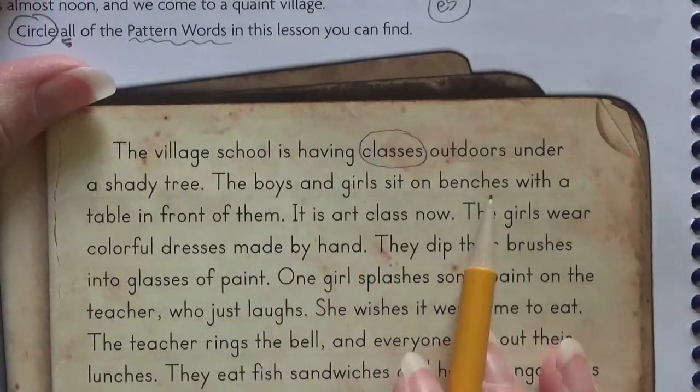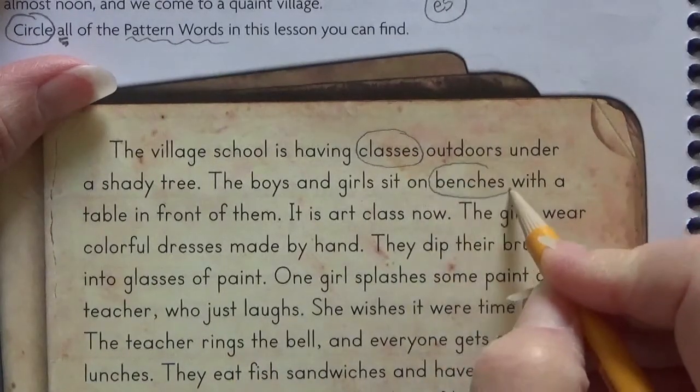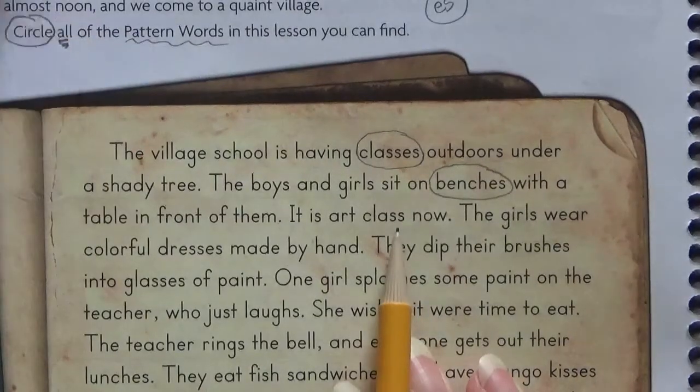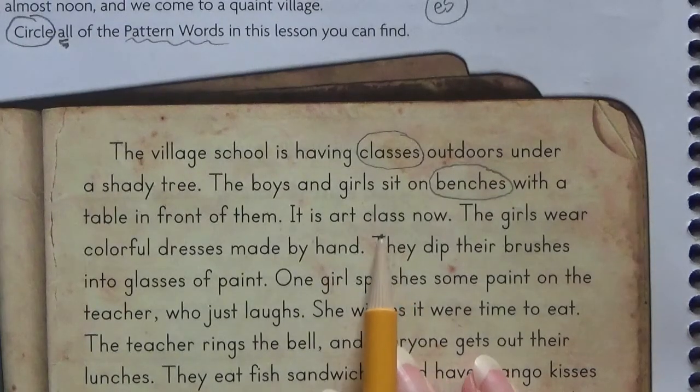The boys and girls sit on benches with a table in front of them — different than how we sit. Even if we were in school, we don't sit on benches with a table in front of them. And it's art class now. What about class? Is that a pattern word? No, that's the base word — the pattern word is classes.